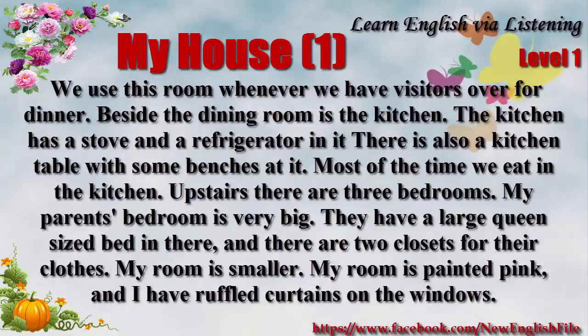Beside the dining room is the kitchen. The kitchen has a stove and a refrigerator in it. There's also a kitchen table with some benches. Most of the time, we eat in the kitchen.